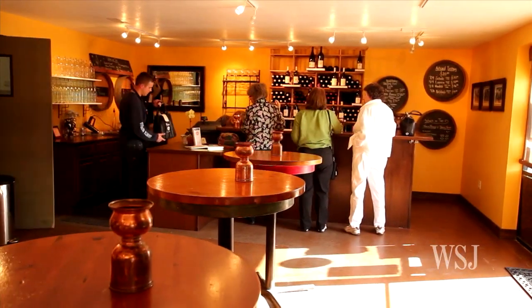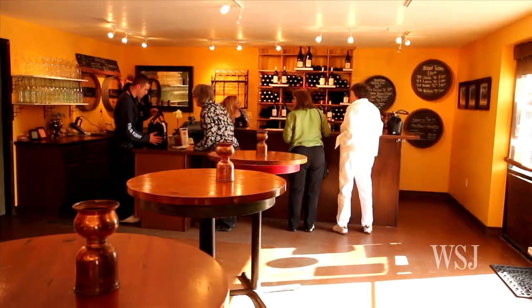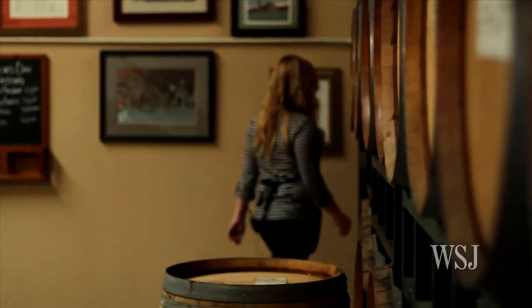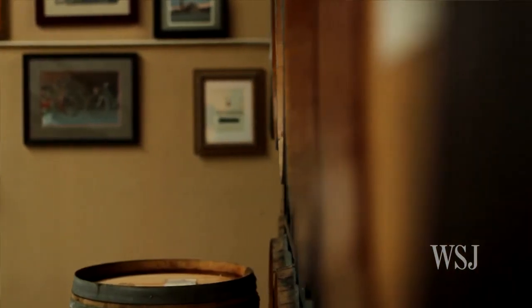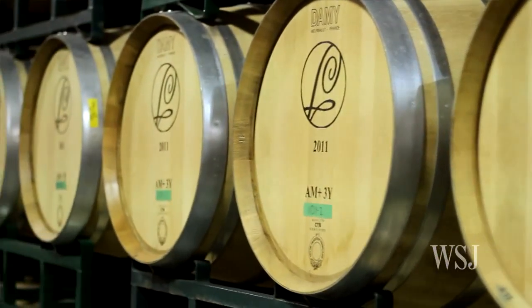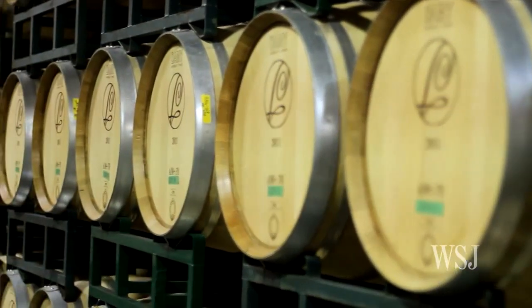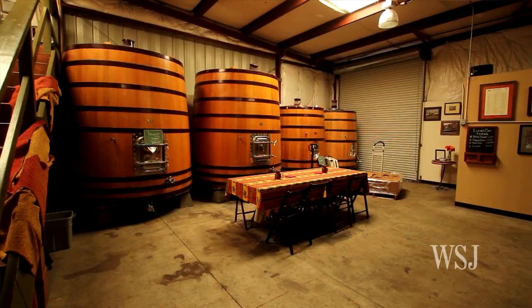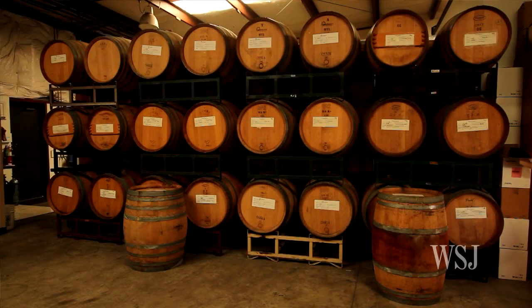Because the tasting rooms and production facilities are one and the same in Lompoc, the person pouring your wine might also be the one who made it. It's fantastic to work in the Lompoc Wine Ghetto — we get a sense of every step of the winemaking process. We do the punch downs, everybody here does harvests. So many people here are hands-on, and it's nice to go from tasting room to tasting room and find people who are so knowledgeable and so involved in the process.